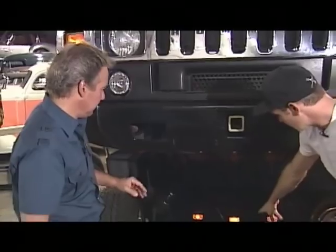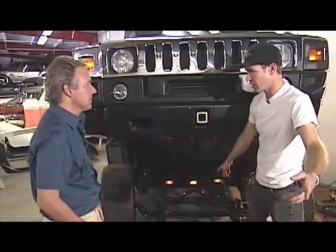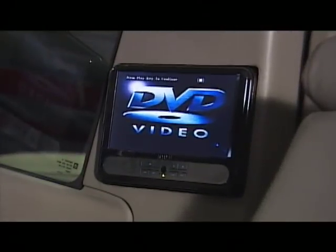You have to hand it to Dean — he really has built quite a masterpiece. The engine is gone, and he reinstalled the hood and grill upside down to make the coachman seat, all while keeping the electronics and luxurious interior intact.